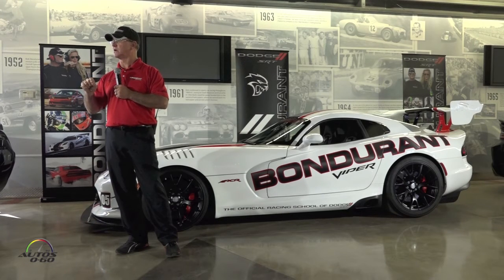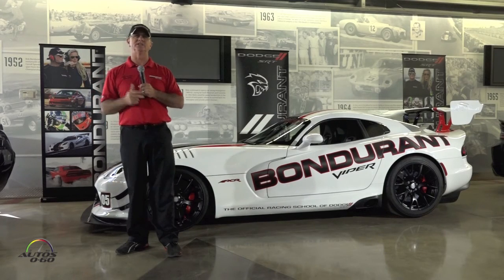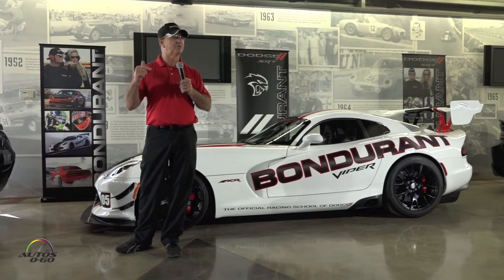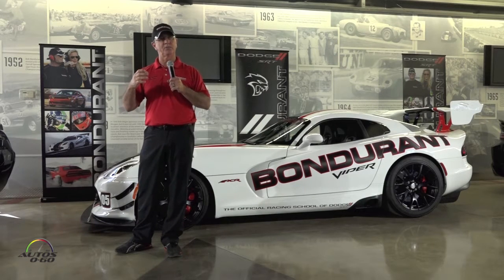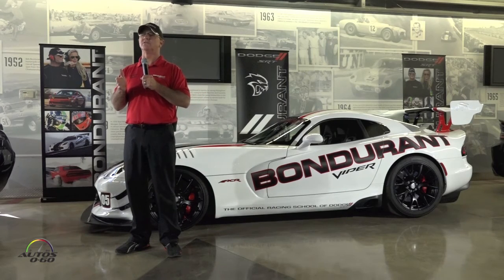Where people usually get themselves into trouble is they get caught up in target fixation. They look at things they don't want to hit, and it's really easy to get locked into that. From there, it's vehicle dynamics — we're going to share a little bit with you about weight transfer and how we can use that to improve the performance of the vehicle.